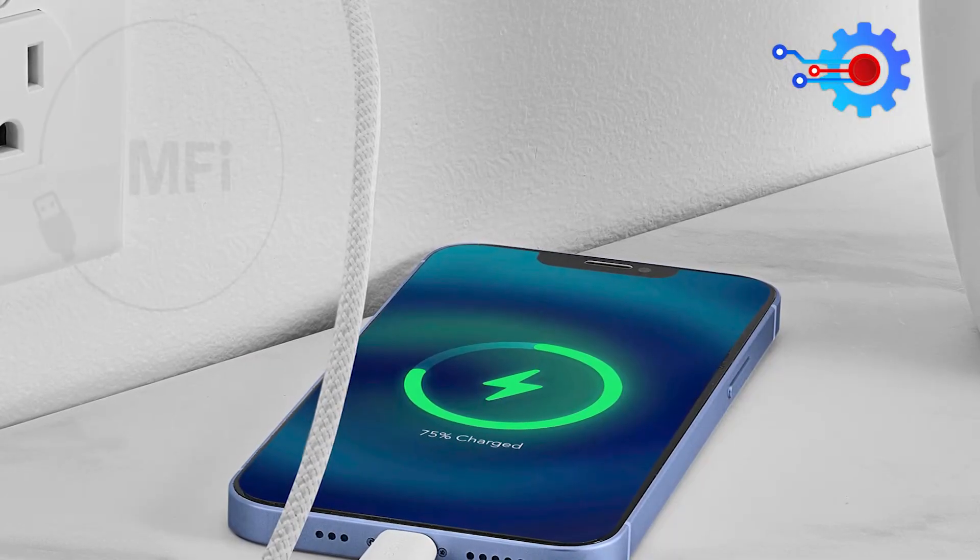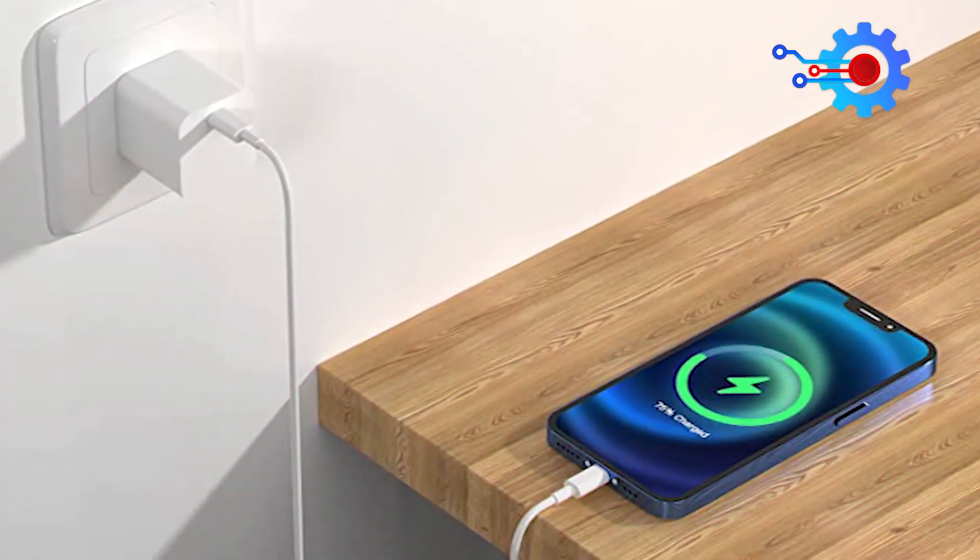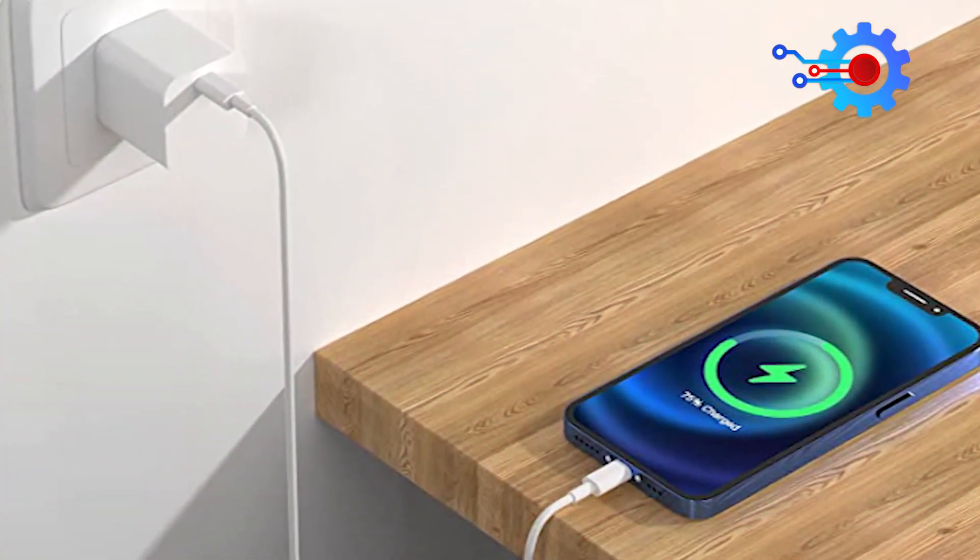It's important to note that only MFi-certified USB-C chargers, like Apple's 20-watt power adapter, can provide faster charging rates.